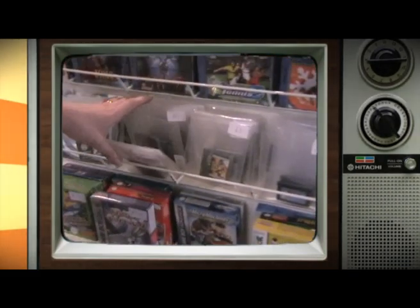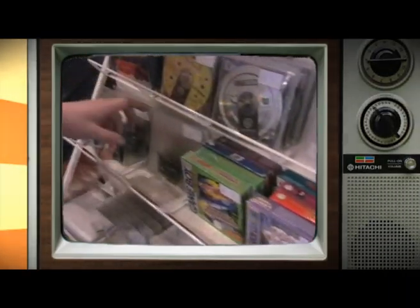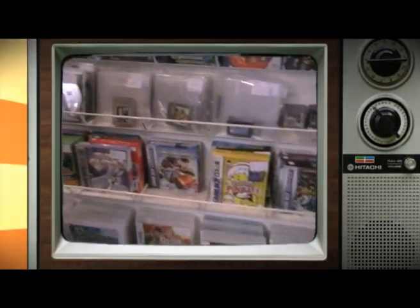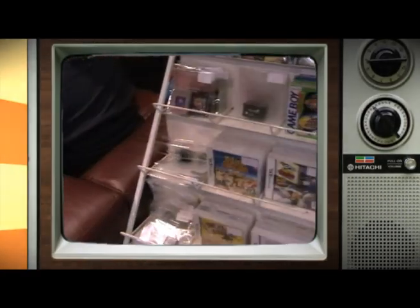We've got original Game Boy games, Game Boy Color games, Game Boy Advance games, and a small section of £1 games which has mostly been cleared out at the moment — by me. And then some more Game Boy games down here, and some boxed Game Boy games, boxed Game Boy Color games, boxed Game Boy Advance games. Down to loose cartridge DS games and boxed DS games.